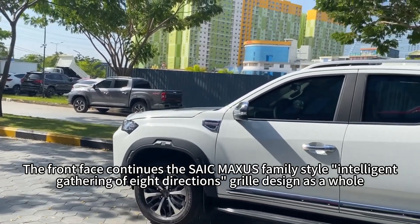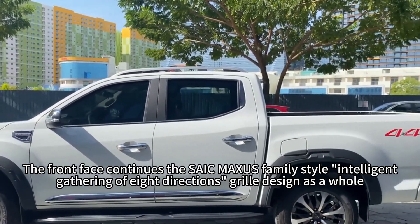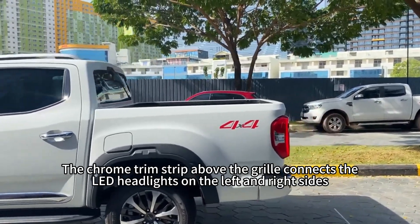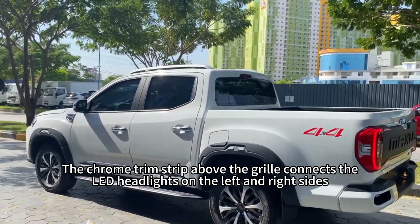The front face continues the Soik Max's family style intelligent gathering of each direction's grille design as a whole. The chrome trim strip above the grille connects the LED headlights on the left and right sides.